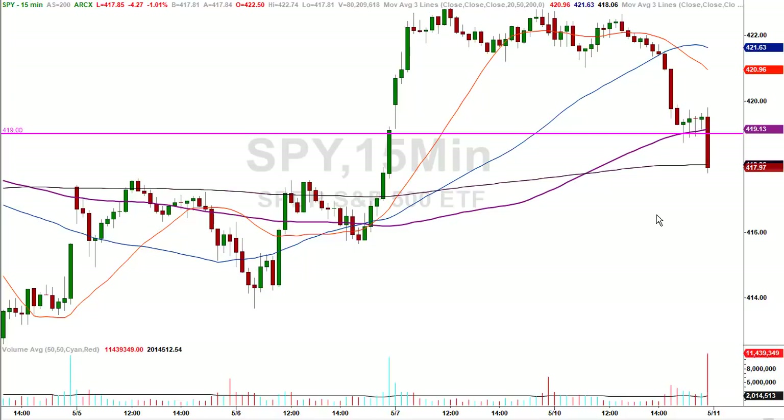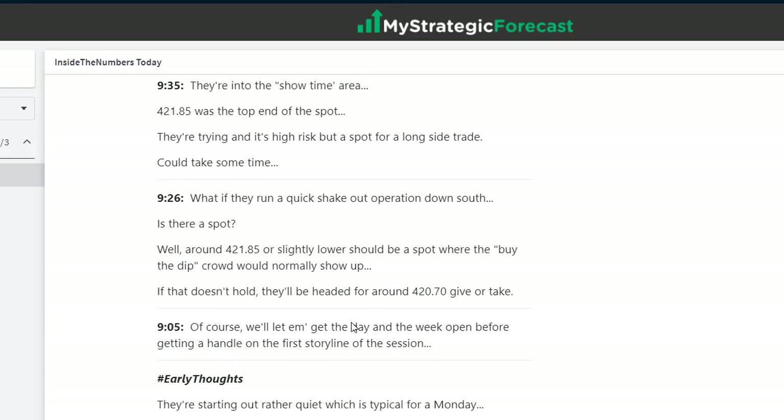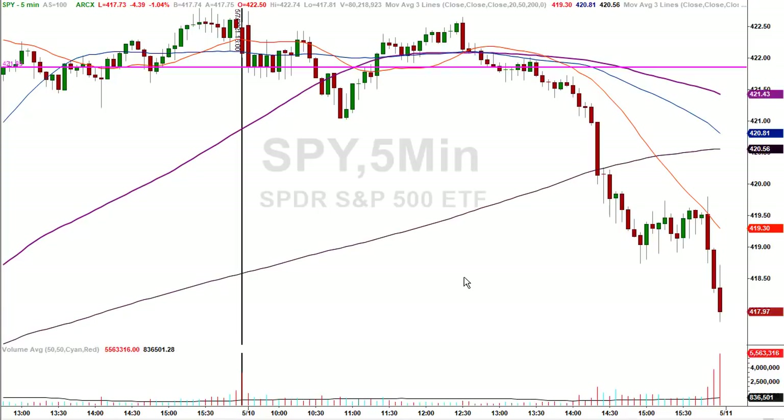If in fact they sent the market down, where were they going to go? A lot of stuff happens throughout the trading day — doesn't mean they get there in one shot or in a straight line — but there are no accidents nor coincidences. For some reason, 419 was on my mind at zero dark 30. At the time it was about 30 S&P handles away from current price, so it was in the spirit of being prepared. What if they run a quick shakeout operation down south — is there a spot? Around 421.85. Here's a five-minute chart — right at the vertical is today's activity. 421.85 is the number on the horizontal trend line, and that was in fact support early on.